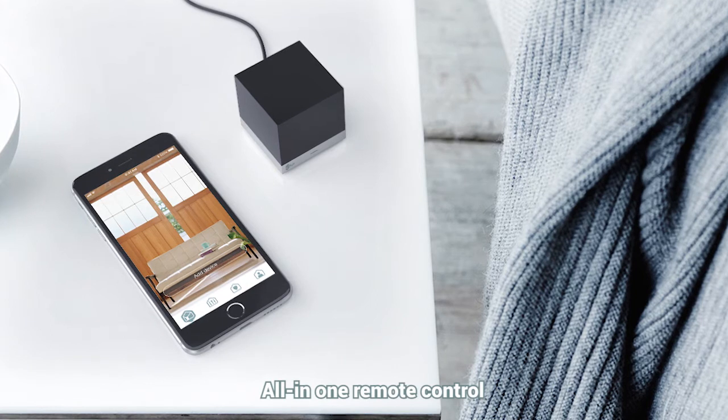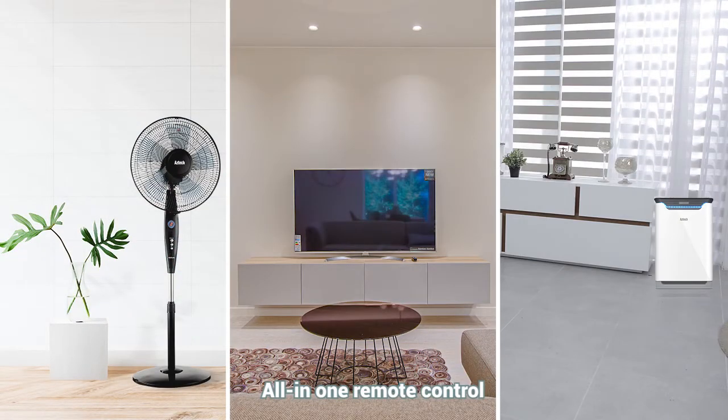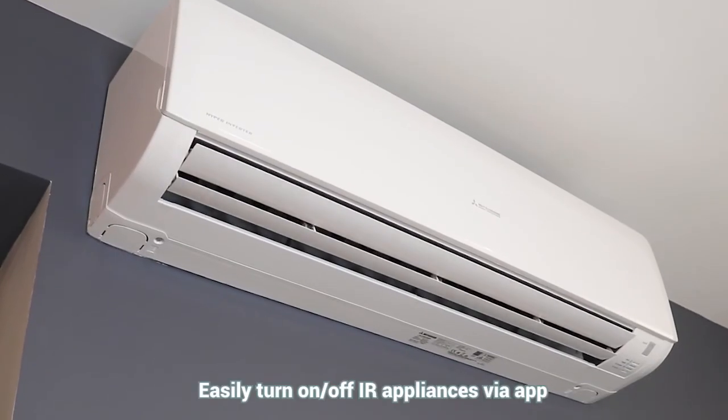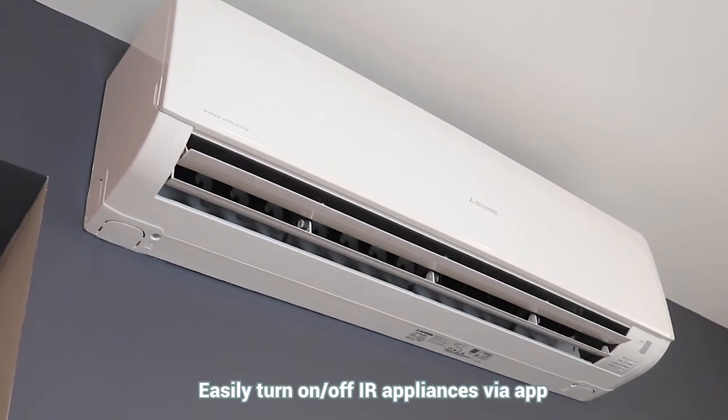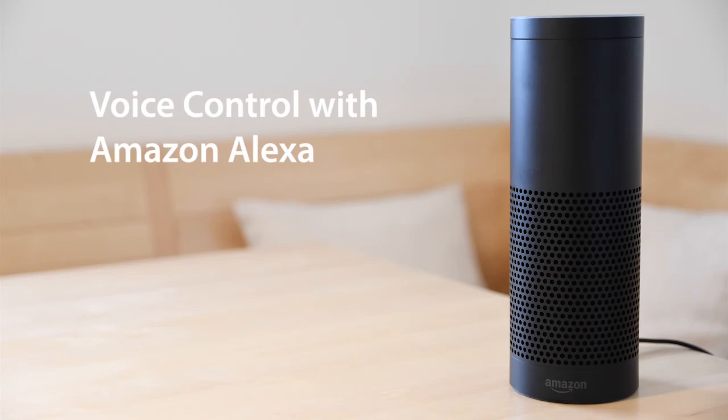The Aztec Kyla Smart IR Cube, with 360 degrees infrared signaling, is an all-in-one remote control that turns all connected infrared appliances into smart devices. You can easily turn on or off IR appliances like the TV or air conditioning via your mobile phone or voice control if you have Google Home or Amazon Alexa.